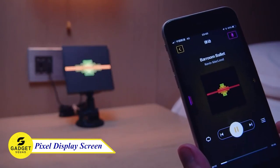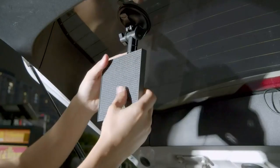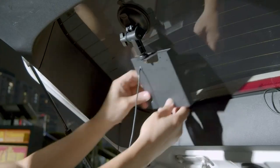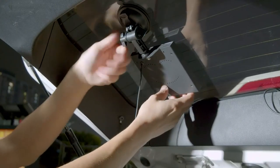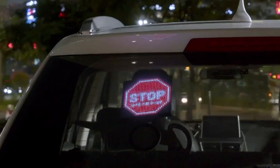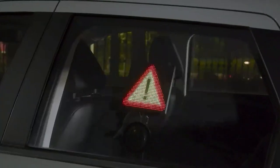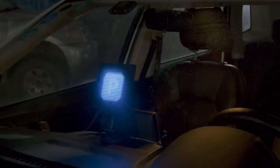Introducing the Pixel Display Screen, the perfect way to display your creativity and personality. With its 9.6-inch display screen and 32x32 pixel size, you can create stunning pixel art, animations, and scrolling text messages. You can even use it to play games or track your cycling workouts. This screen is easy to use and can be placed anywhere in your car.